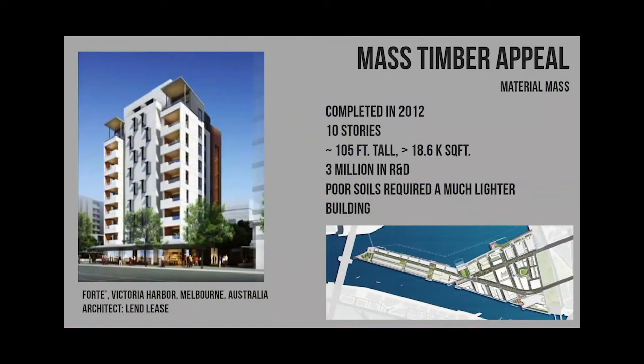This is a project done by Lend-Lease and they had never used CLT up to this point. They were on really poor soils on a peninsula, and they were trying to figure out ways to save on their foundation costs. Somebody heard about cross-laminated timber, and before you know it they designed the entire building. I think they saved about $3 million by flipping to wood as opposed to concrete. Now, they hid most of the wood in this project, but this was primarily just a cost-savings tool.